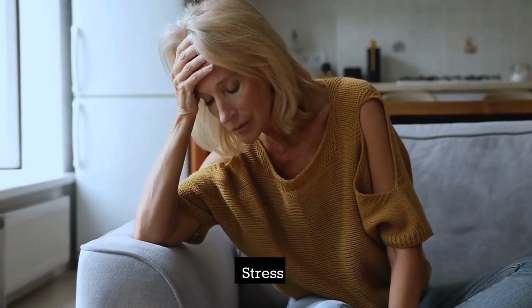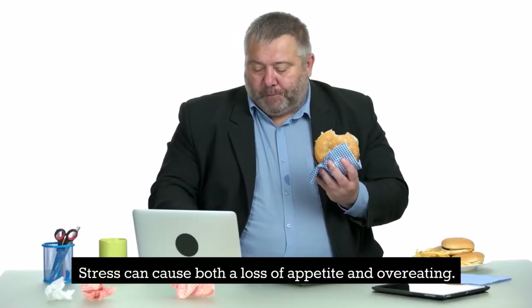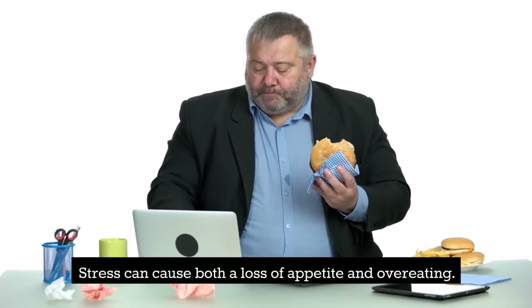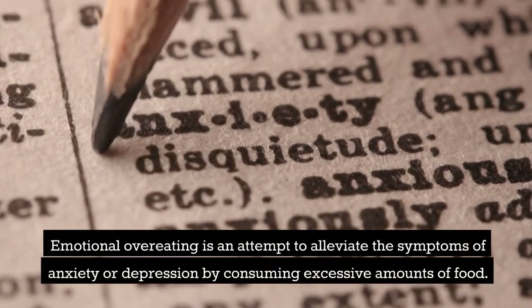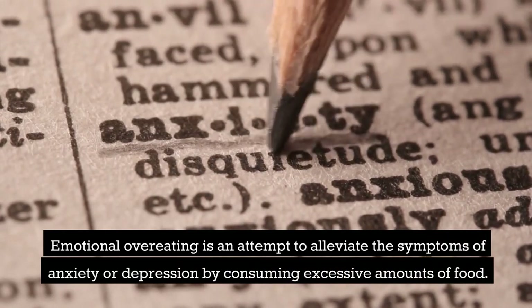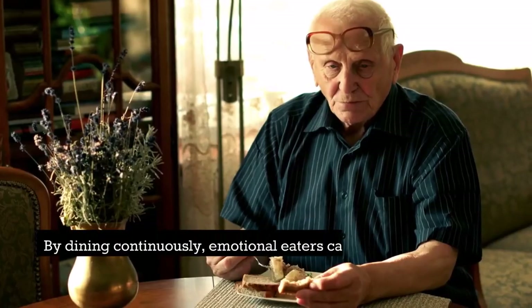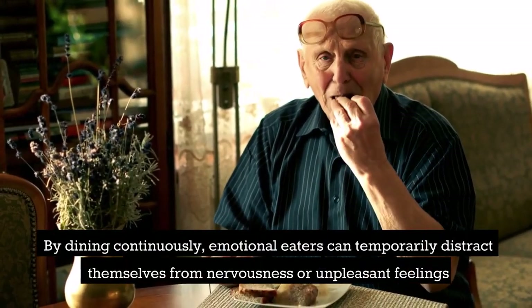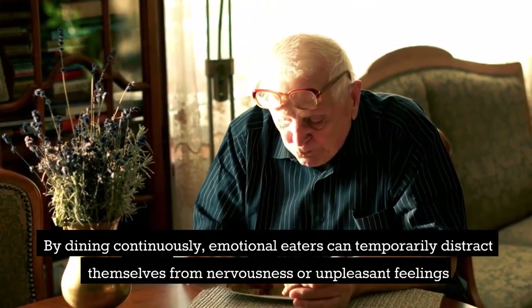Stress can cause both a loss of appetite and overeating. Emotional overeating is an attempt to alleviate the symptoms of anxiety or depression by consuming excessive amounts of food. By dining continuously, emotional eaters can temporarily distract themselves from nervousness or unpleasant feelings.